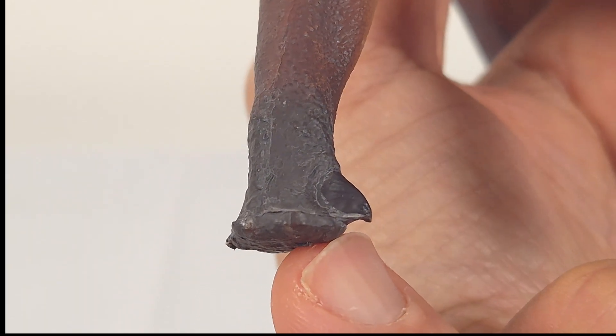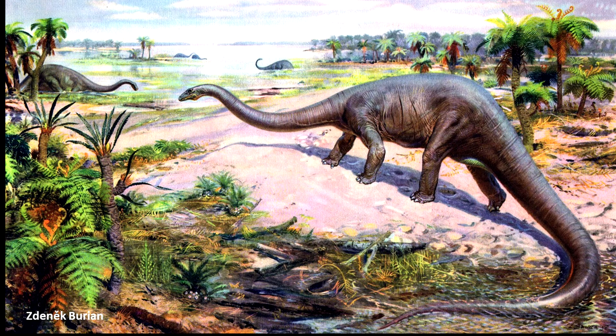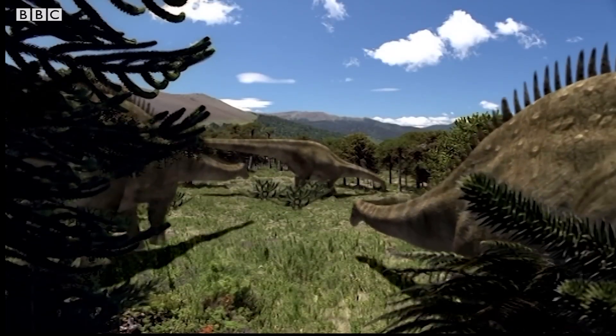Now what I haven't talked about before are these dermal spines, which have become the norm. When you look at older illustrations, you don't see them. But now it's a common inclusion, at least in Diplodocines, and the first time I saw this was in Walking With Dinosaurs — by which I mean the one and only 1999 version.